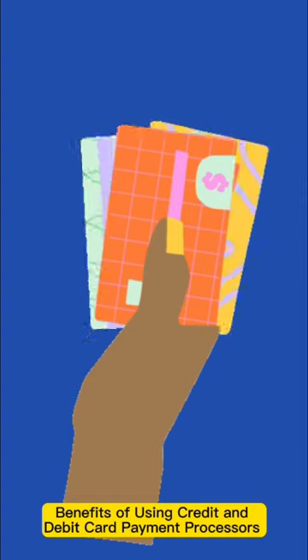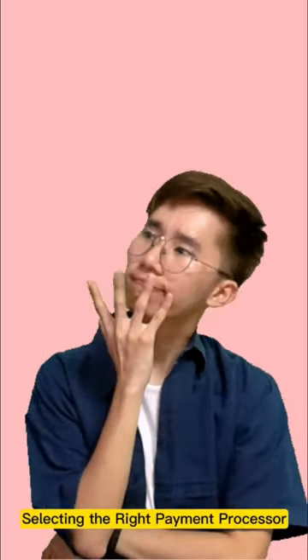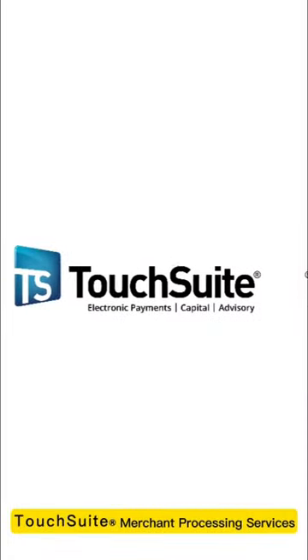Benefits of using credit and debit card payment processors. Selecting the right payment processor, including Touch Suite merchant processing services.